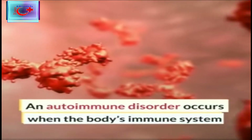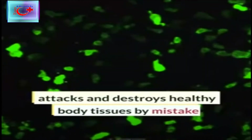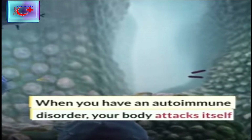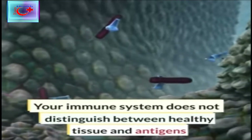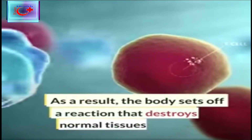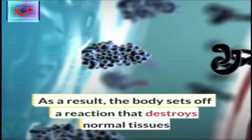An autoimmune disorder occurs when the body's immune system attacks and destroys healthy body tissues by mistake. When you have an autoimmune disorder, your body attacks itself. Your immune system does not distinguish between healthy tissue and antigens or foreign bodies. As a result, the body sets off a reaction that destroys normal tissues and cells as well.